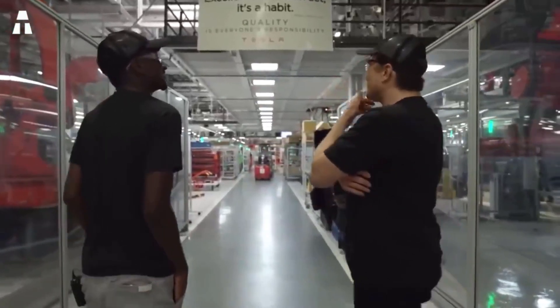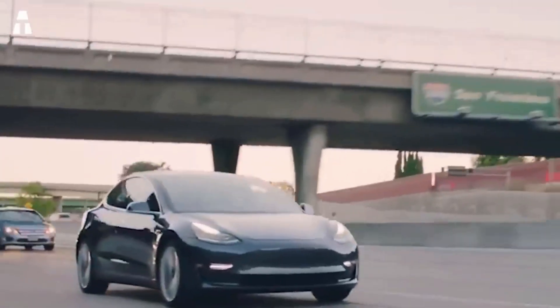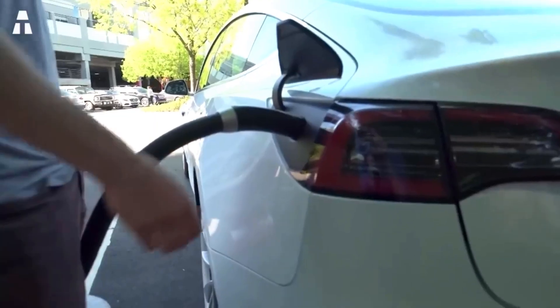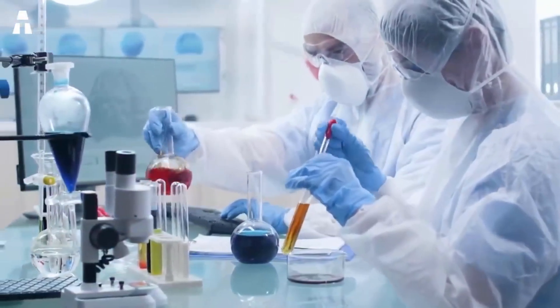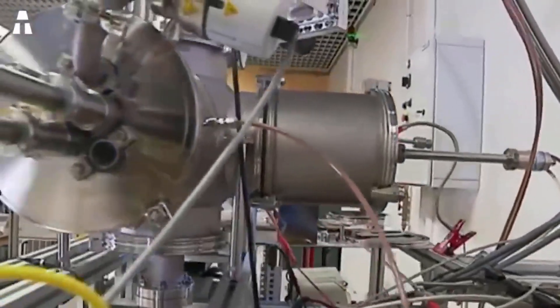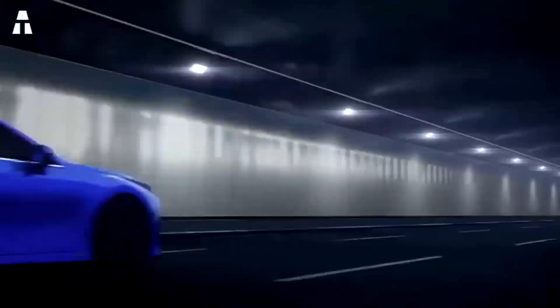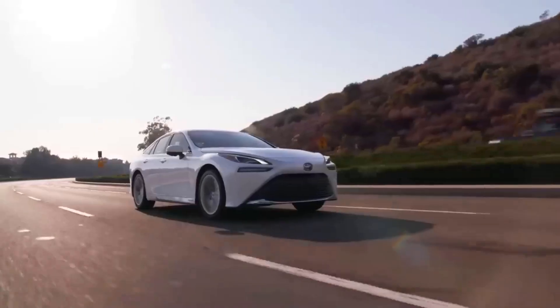It will be a few years before these advances reach consumers, giving other manufacturers time to choose the right path. In the meantime, electric cars still hold a large share of the car market. Many manufacturers are working to improve battery range and charging time, creating an exciting rivalry between the two technologies — a competition that could accelerate hydrogen research, with users ultimately benefiting from more choice.